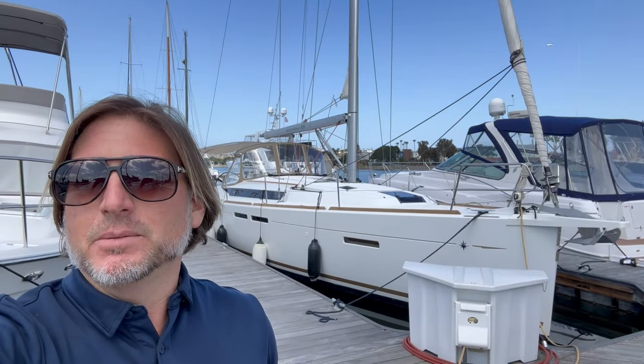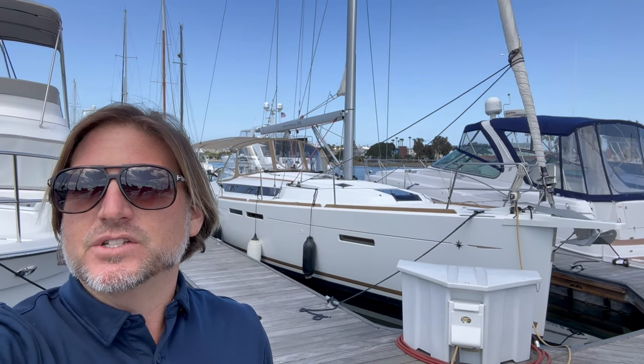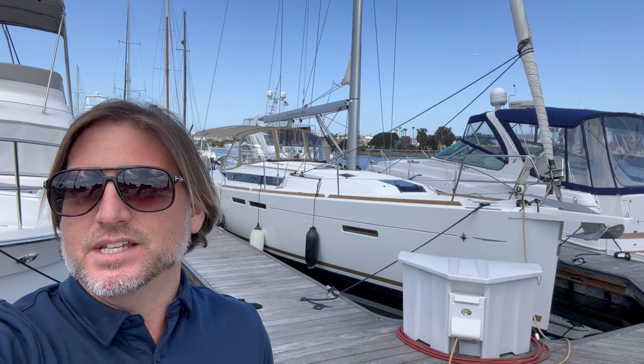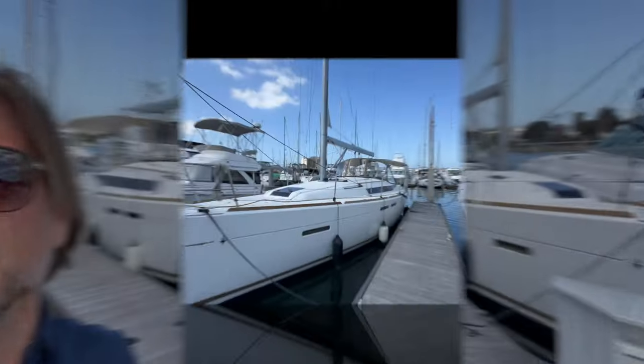Hi everyone, Ian Van Tyle here. Behind me is a new listing of mine in San Diego. This particular vessel is a 2019 Jeanneau 419 Sun Odyssey. Let me show you some of the features and benefits that this particular vessel has to offer.